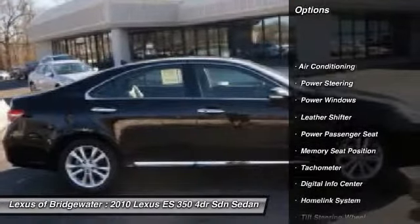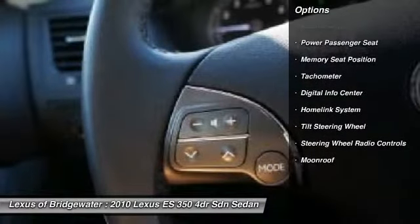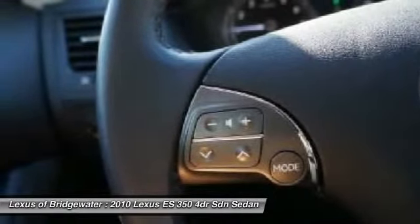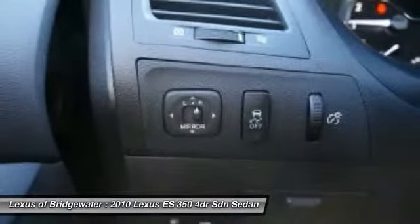Power passenger seat, traction control, power steering, home link garage door opener, front air conditioning, alloy wheels, keyless entry, security system, fog lights, CD player.